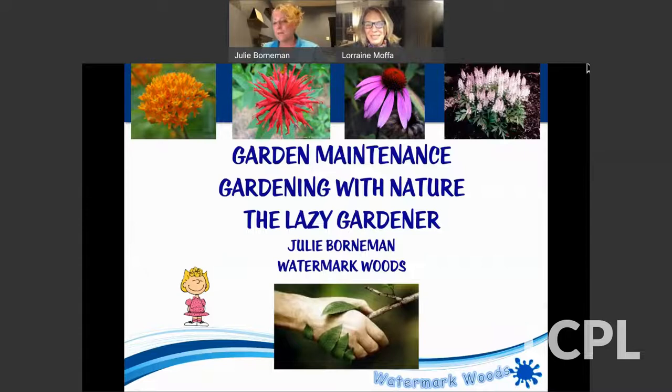We talk all the time about planting things, but we don't always talk about how to take care of them. So I titled this Garden and Maintenance or Gardening with Nature, but my favorite title is The Lazy Gardener because that's how I like to garden — the less maintenance, the better.